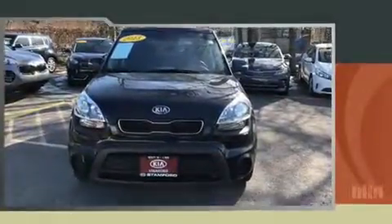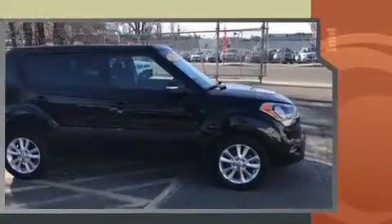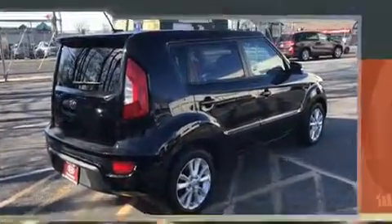Experience driving perfection in the 2013 Kia Soul. It features a front-wheel drive platform, an automatic transmission, and a two-liter four-cylinder engine. Kia prioritized practicality, efficiency, and style by including one-touch window functionality, a trip computer, and remote keyless entry.